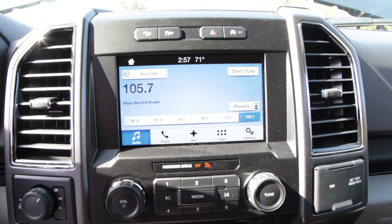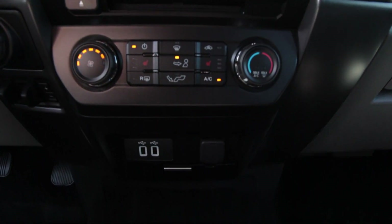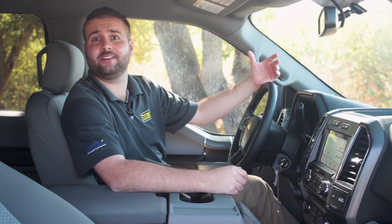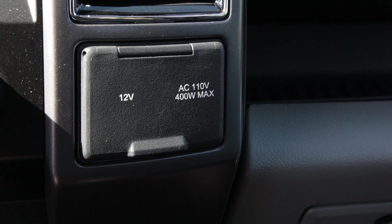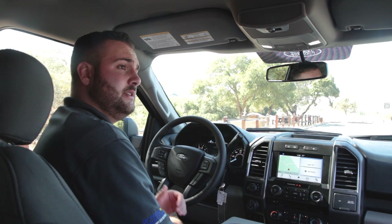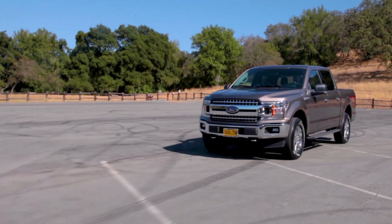One other fun feature about a lot of our Ford vehicles is the smart charging USBs. Unlike a lot of other vehicles, the smart charging USBs will actually detect — for example, if you have an iPad, it's going to provide a bit more charge than if you need an iPhone. The adapter will actually output more power depending on what's plugged into it. Also as an option on the F-150, there is the option of having power pedals, so your gas and brake pedal will actually come closer or farther away from you based on your height.